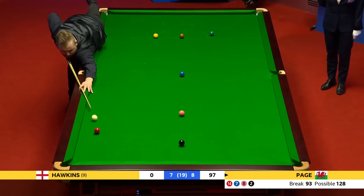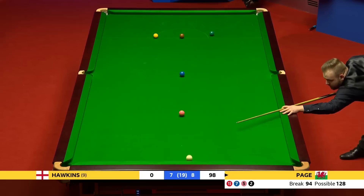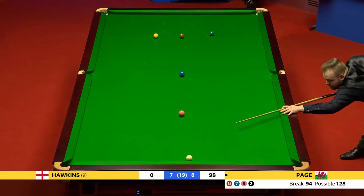Knock this in. Get on the black. Fantastic. Beautiful. What a wonderful talent it is to produce your best when you need it the most. Fabulous. Absolutely fabulous. Brilliant. Century break from Jackson Page.